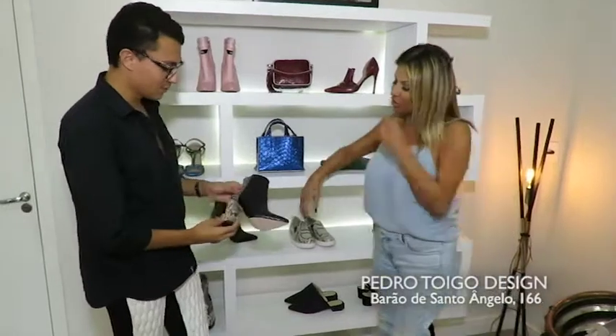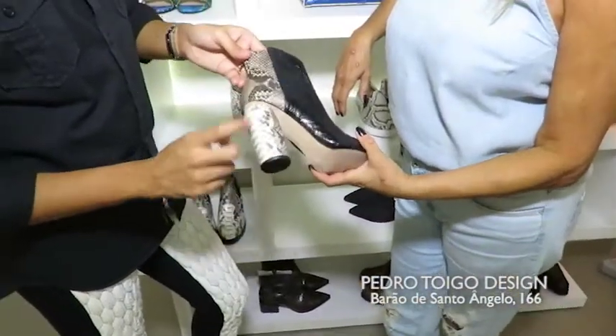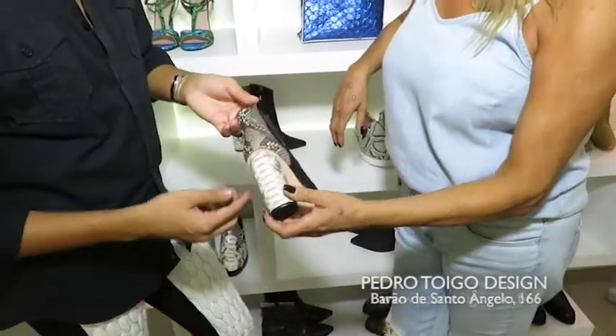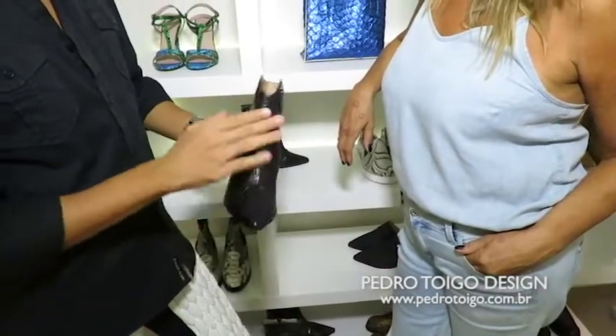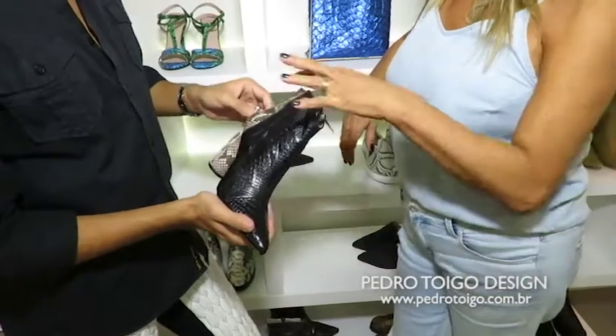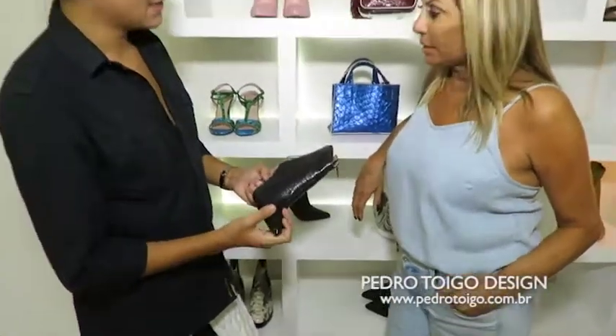O que temos mais aqui hoje? Essa bota aqui que é o modelo novo também. Linda também. Nossa, ela tá com acabamento sensacional, com salto redondo. E vocês podem ver, gente — ela não tem emendas, ela tem as costuras básicas. Ela é uma bota de alta qualidade. E esse modelo vai sair só no bicolor ou tu vai trabalhar? Não, ela vai trabalhar — pode ser monocolor, tu escolhe.